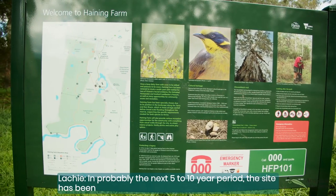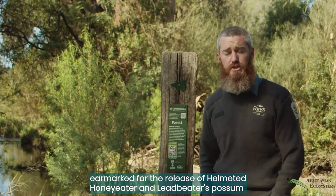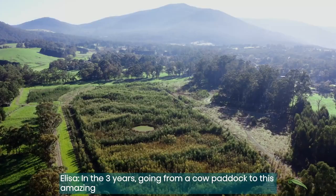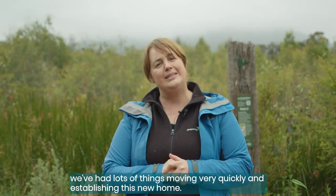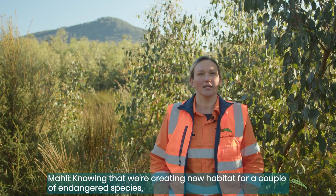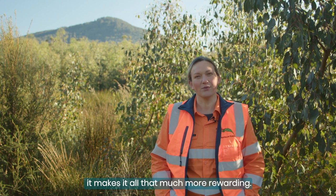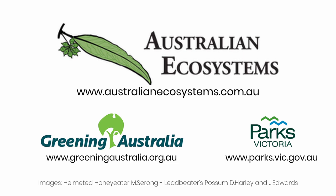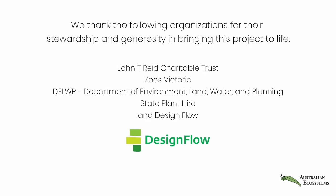It's probably in the next five to ten year period that the site has been earmarked for the release of Helmeted Honey Eater and Leadbeater's Possum. In the three years going from a cow paddock to this amazing site out here, with the help of Australian Ecosystems, we've had lots of things move in very quickly and establishing this new home. Knowing that we're creating new habitat for a couple of endangered species, it makes it all that much more rewarding.